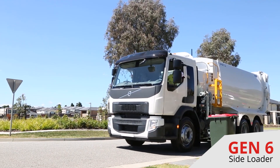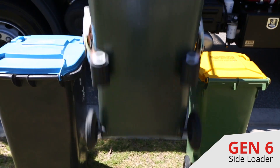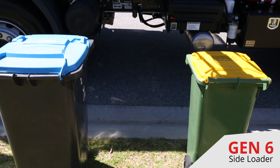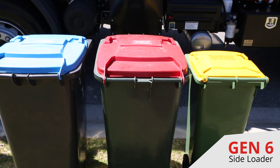The Sport Gen 6 side loader is fitted standard with the new and innovative UG6 Universal Grab. The grab arms are 80mm narrower on both sides, providing easier access to bins placed close together.